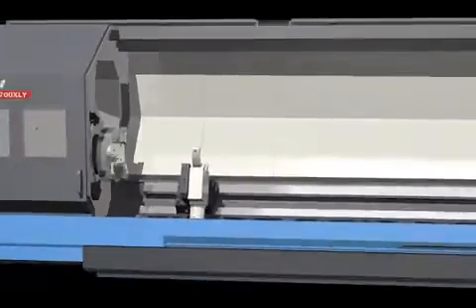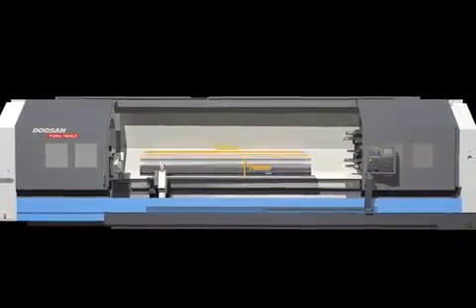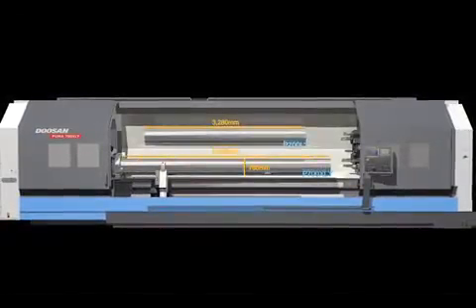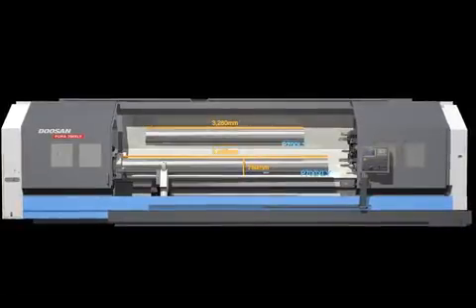The Puma 700LYXLY series provides a wider processing window with a maximum diameter of 750 millimeters, maximum length of 3,280 millimeters and 5,050 millimeters, and a Y-axis stroke of 200 millimeters.